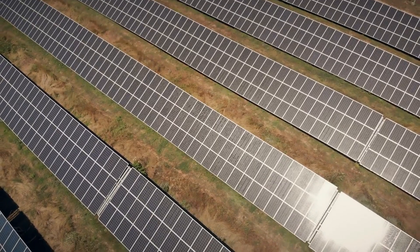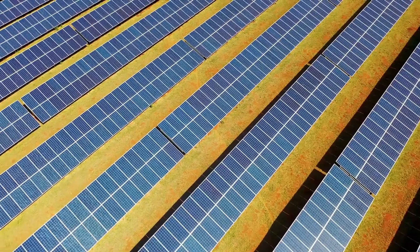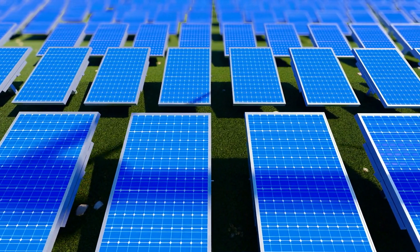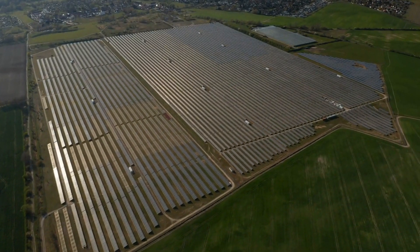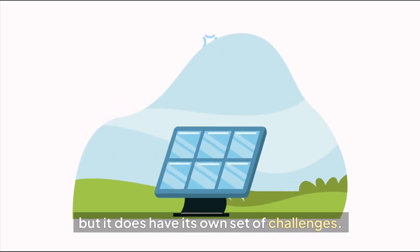You might be wondering, what's so special about photovoltaic solar energy? Why is everyone raving about it? Well, solar energy is important because it's clean. It doesn't produce harmful pollutants or emissions, unlike traditional power sources. But it does have its own set of challenges.